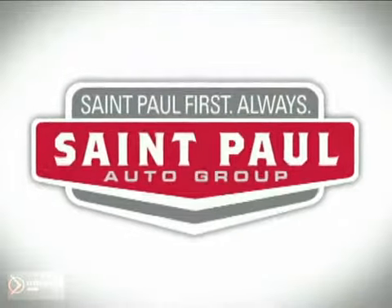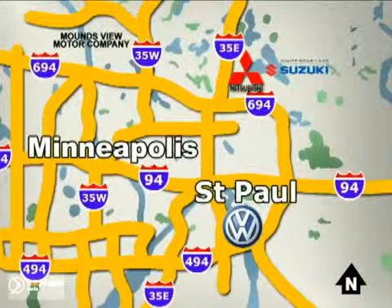St. Paul Autos. Why buy or service your vehicle anywhere else? Stop in today at any of three convenient locations and experience the St. Paul Autos difference. St. Paul Autos.